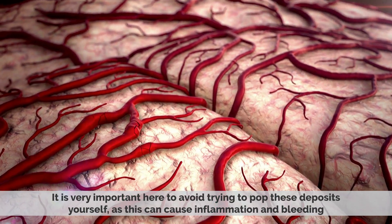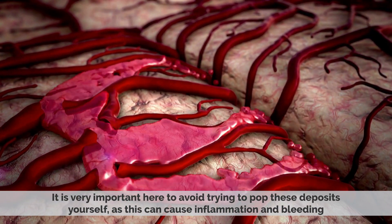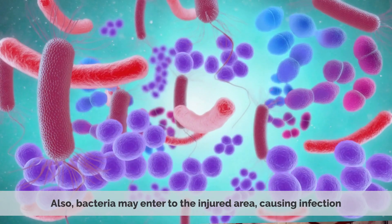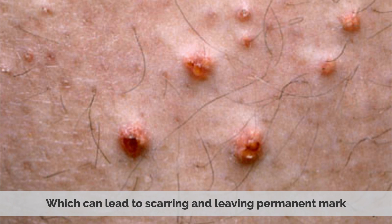It is very important to avoid trying to pop these deposits yourself, as this can cause inflammation and bleeding. Also, bacteria may enter into the injured area, causing infection which may lead to scarring and leaving a permanent mark.